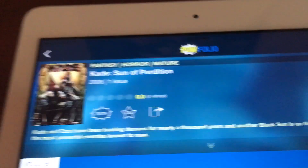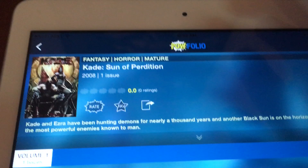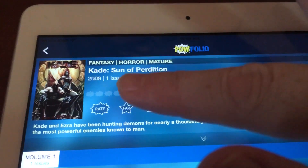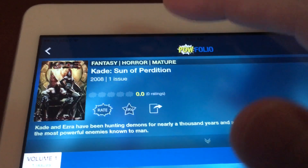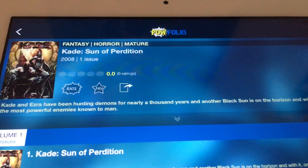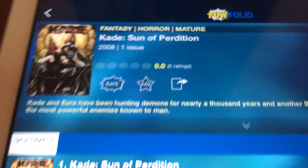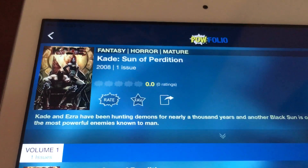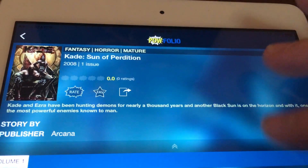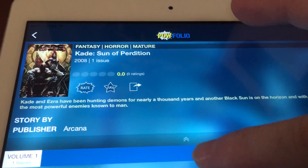As you can see, you immediately have a wide variety of information. Right at the top, it tells you what genres it falls under, the title, how many issues, when it came out. It has a rating system so that people can rate, because one of the other features will have our highest rated that people can search through. You can also make it your favorite so you can come back and find it at any time, and you can share with a friend. Tapping anywhere here gives you further information, with more coming.